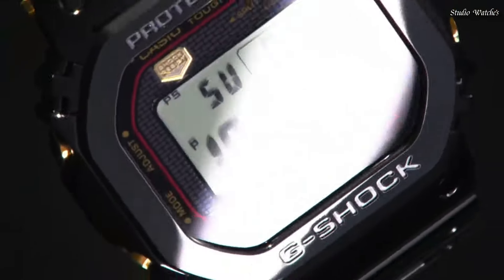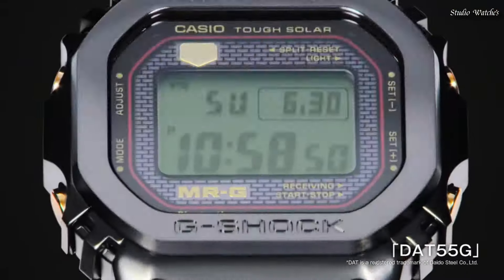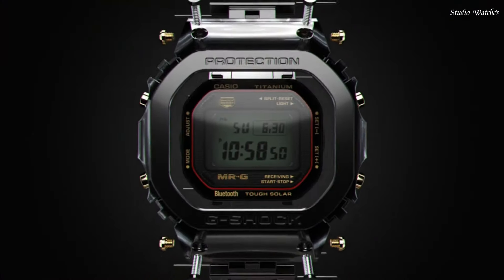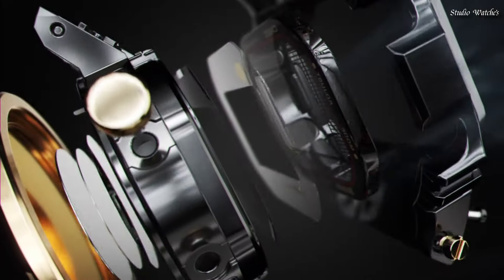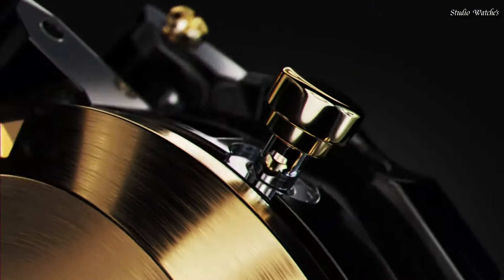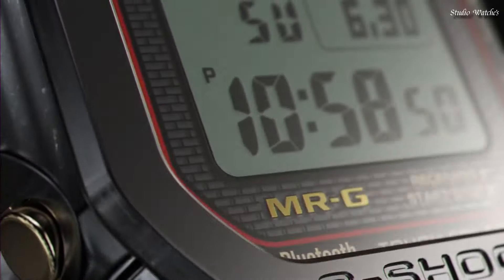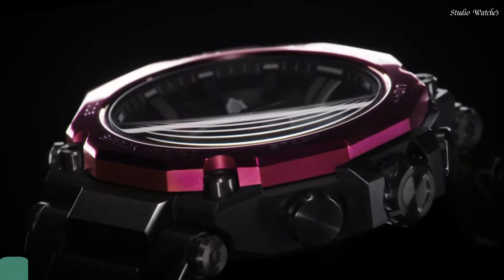Band color: Black. 200 m water resistance. The following features are equipped: Radio Controlled, Bluetooth, World Time, Countdown Timer, Backlight, Perpetual Calendar, Date, Day, Month, Chronograph, Alarm.